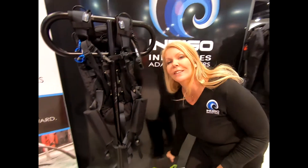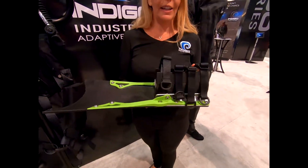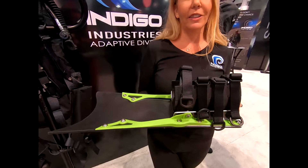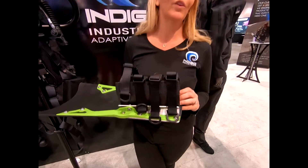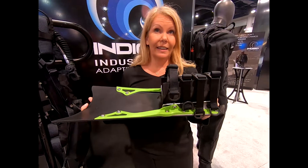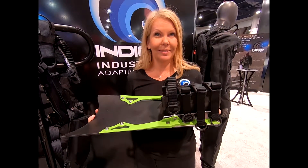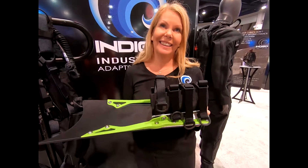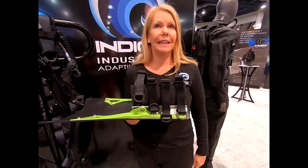Indigo also launched an entire adaptive diving line. Starting in 2019, a portion of proceeds from Indigo product purchases will go into a fund to provide adaptive divers with needed products. They have a fin designed for above-the-knee or below-the-knee amputees, allowing them to swim independently in the water.